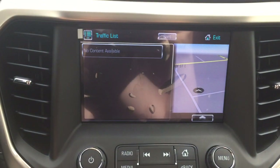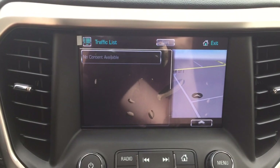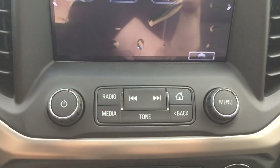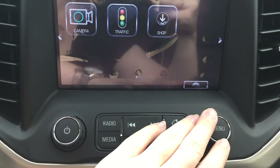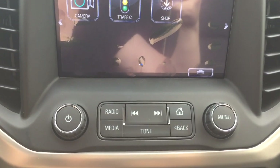There's also a traffic icon — clicking that brings up a list of all the problem areas around you so you can get to your destination as quickly and safely as possible. Below the screen, you have a button to turn the stereo system on and off, a dial to control the volume, and a second dial to navigate menus with a button on top to select.